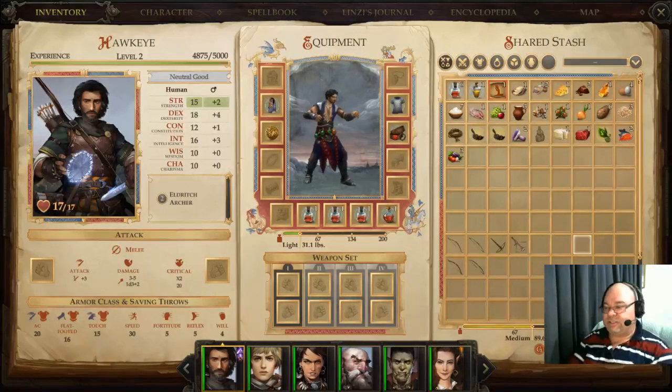G'day gamers, Ranger Tony here again with another Pathfinder Kingmaker video. Today we're talking about all things bows. We're looking at the differences between bows and crossbows in Pathfinder and what my recommendations are of which ones you should use.